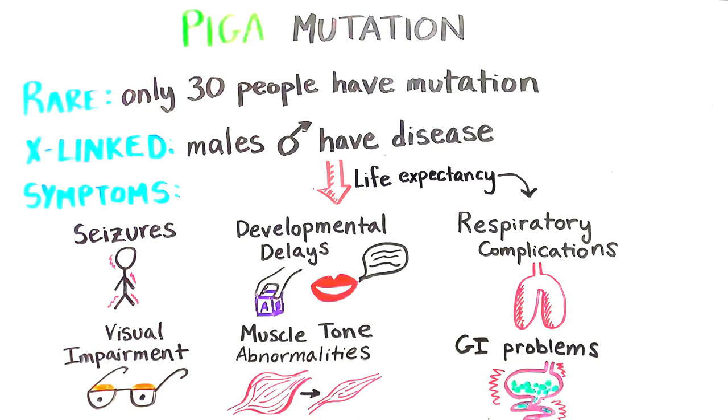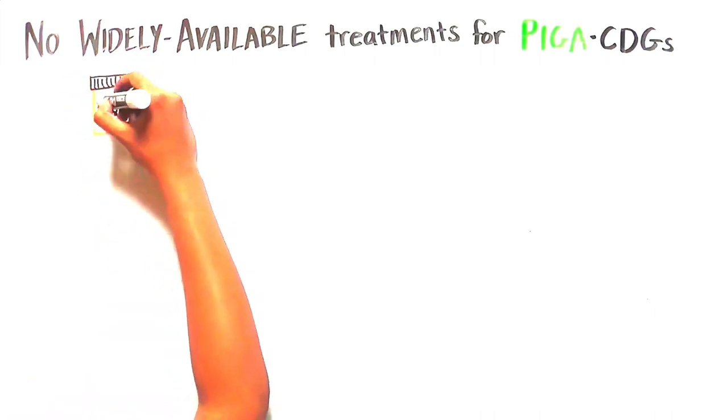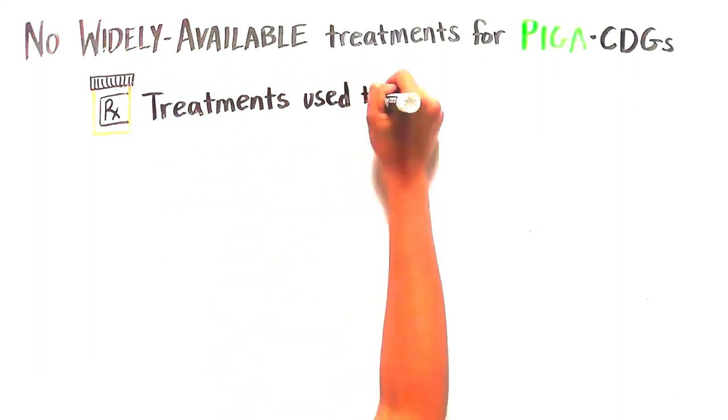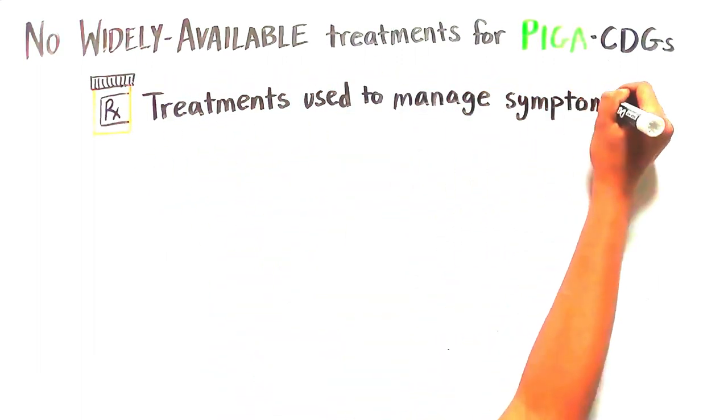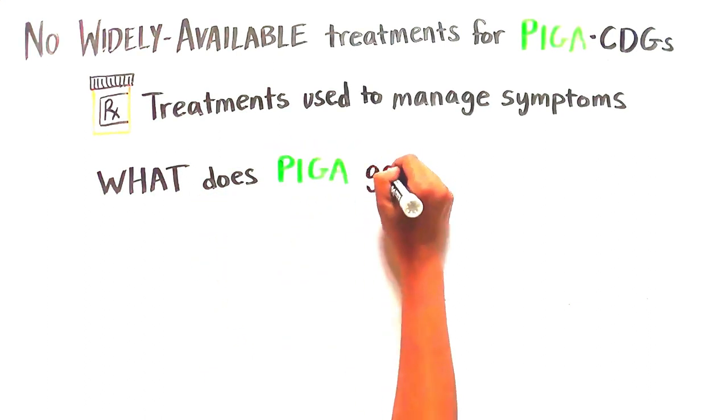In addition to severely debilitating physical symptoms associated with Pig A CDG, there are also no widely available treatments. Available treatments are primarily limited to those used to manage symptoms. There are, however, a couple of treatment approaches worth exploring, but to understand them, we first have to understand what the Pig A gene does.